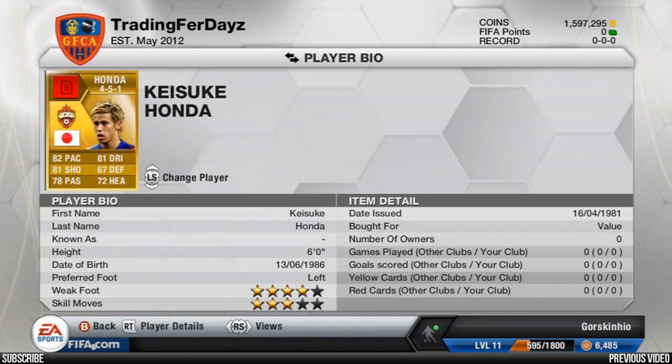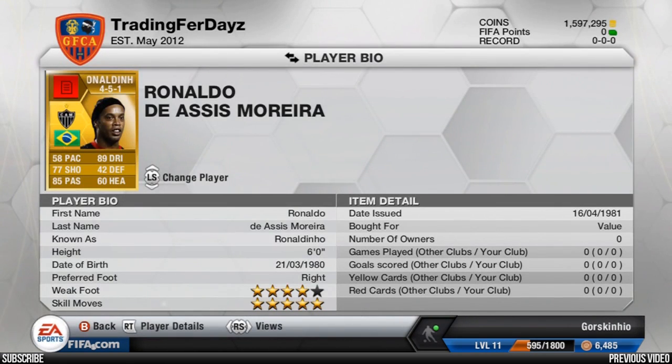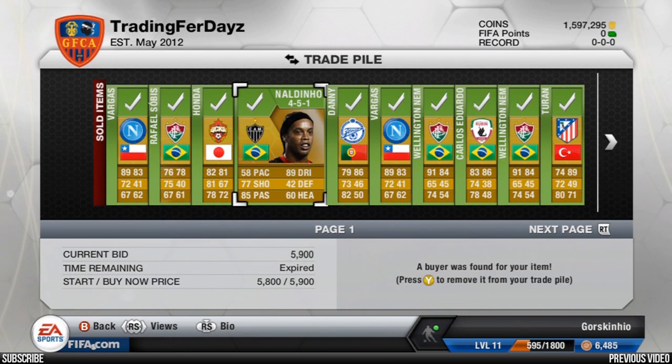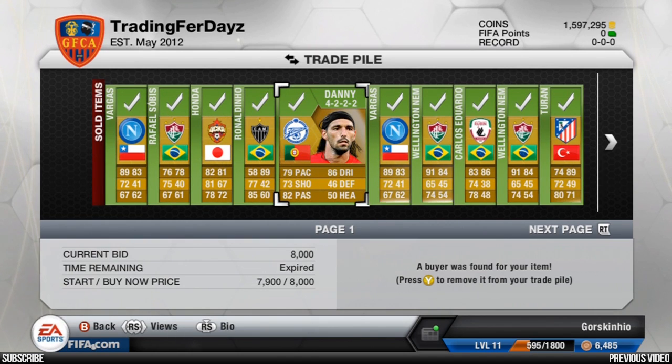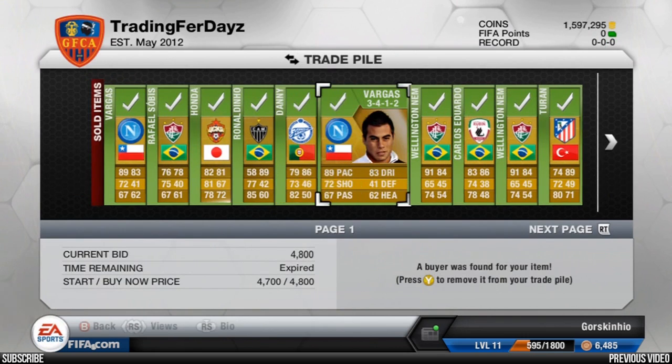Then we go over to Keisuke Honda — I think striker — he sold for 8,500 coins, which isn't too bad. A player we've traded a lot in the last couple of episodes, someone I've always been checking. Ronaldinho sold for 5.9k in the striker position — that's decent for him.